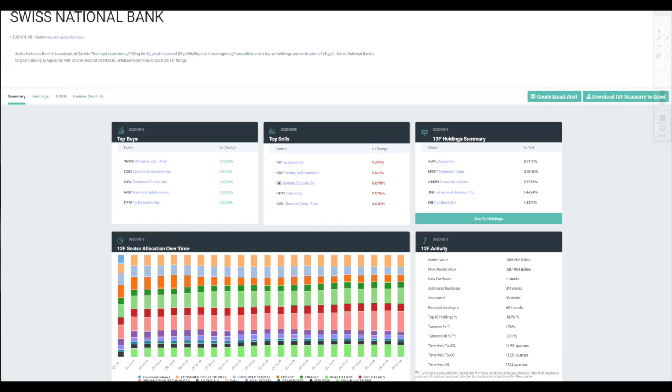This happens to be Whale Wisdom. All the links I'm going to show you today will be under the sources so you can check that out. Swiss National Bank — let's see what they've been up to, because I had expected that they would have sold off before October. I was definitely on the mark for this one, because they will know before anyone else does what's going to happen. They are obviously going to be ahead of the curve.